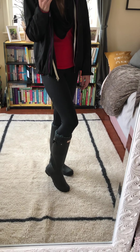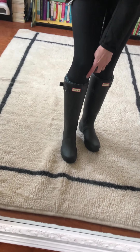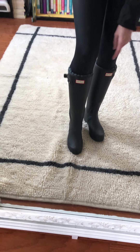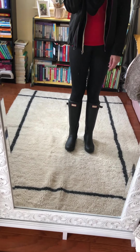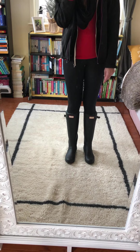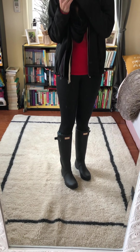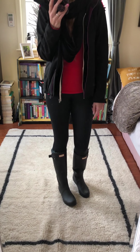I could even wear them all day at work without any problems. You can see sticking out a little bit are my boot socks — they're super warm. Since it's rain boots it might not be as warm as other shoes, I put my boot socks on just to keep my legs and feet warm.